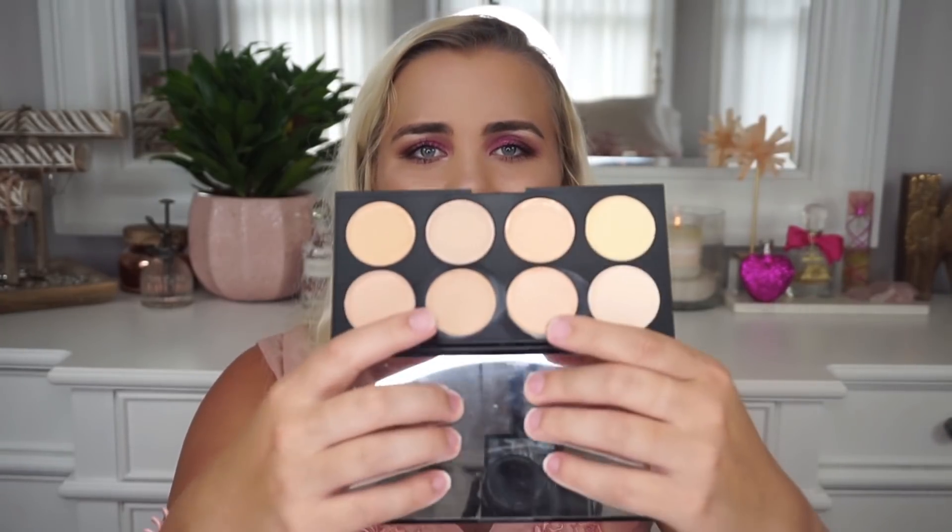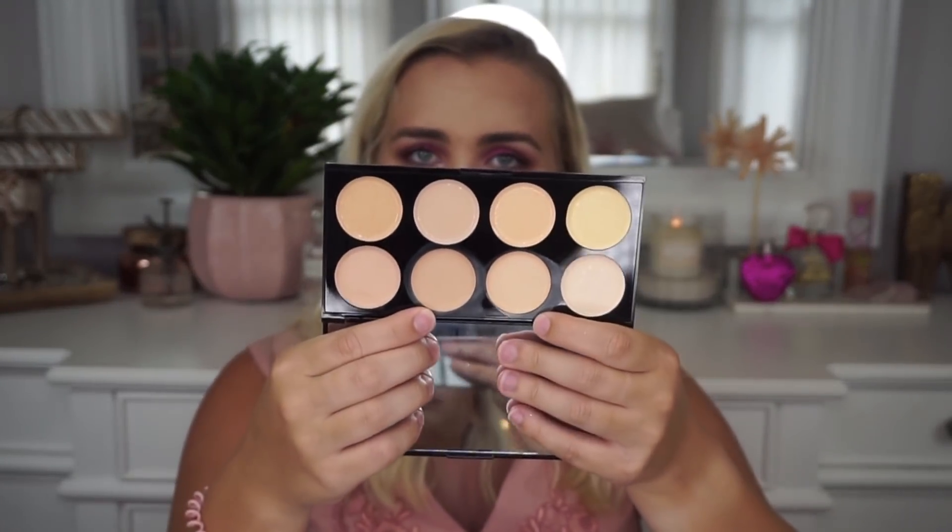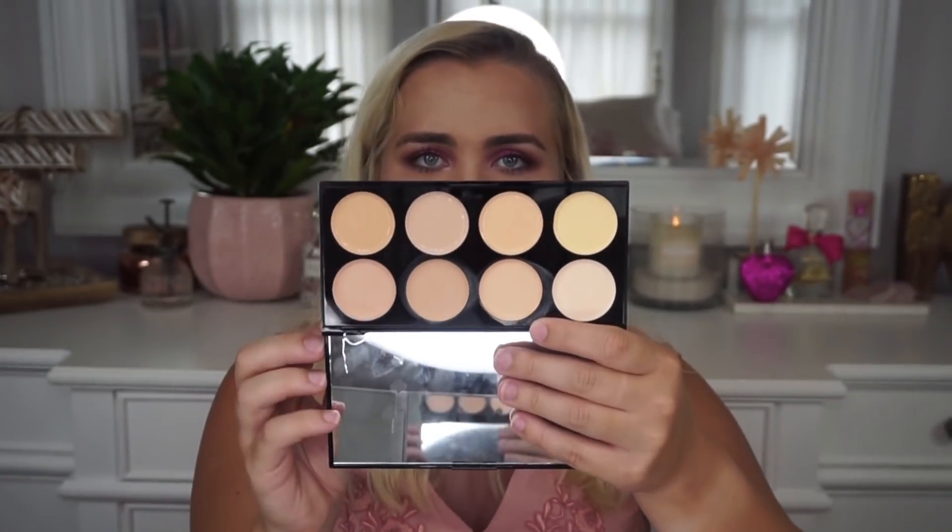The other product I used in that video is the Makeup Revolution Cover and Conceal Palette, $3.99 from Marshalls. This is in the shade Light and you get eight different shades. I only used two of them — it wasn't love at first use, but I definitely liked it and I'll try it again. Super good deal at $3.99.